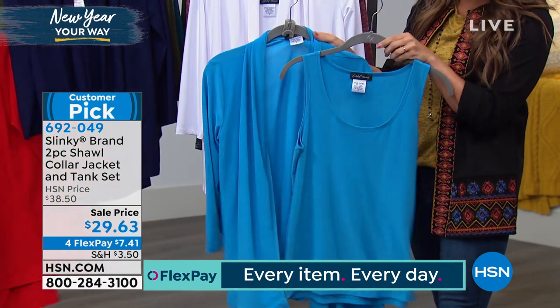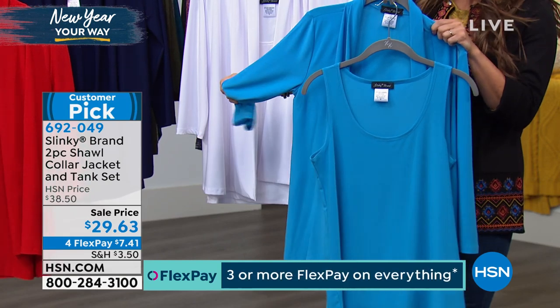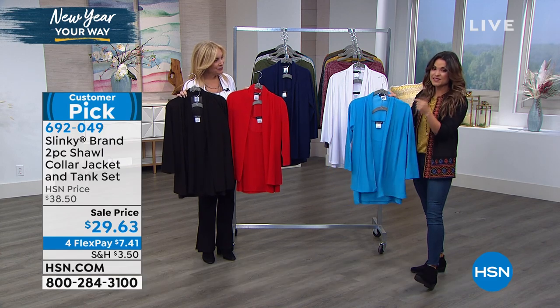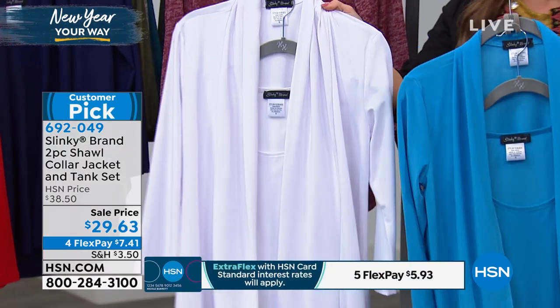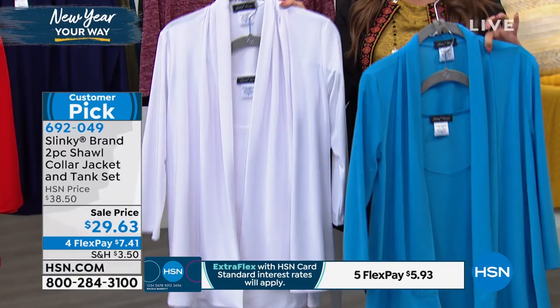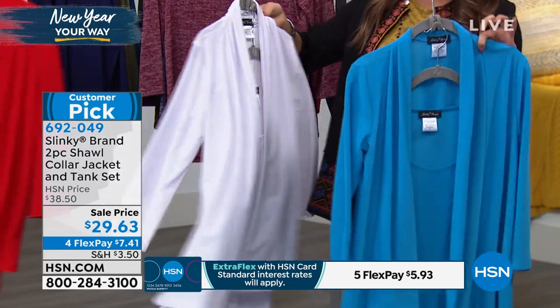$29.63 on a major customer pick. Great colors — this is the turquoise blue. If you've got a cruise coming up or you're doing any kind of travel for spring break, this would be phenomenal. You're wearing the white, which is a perfect true optic white. It's not see-through, which I love. The tank is perfect — the way that it's cut is so soft against the skin.